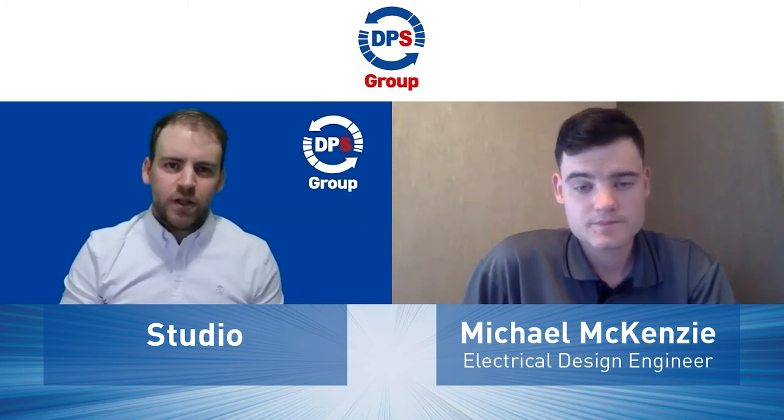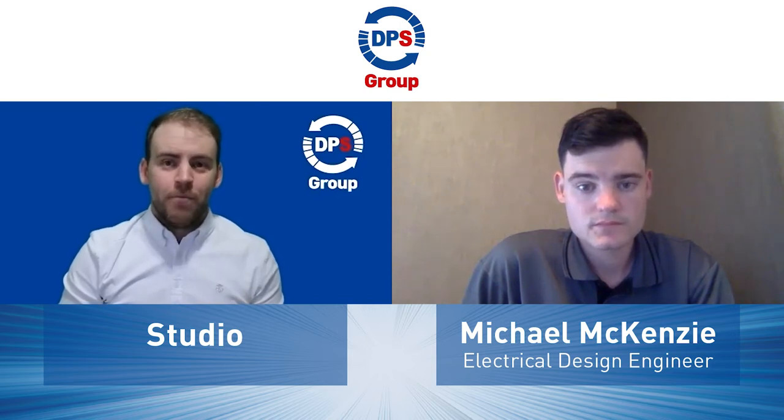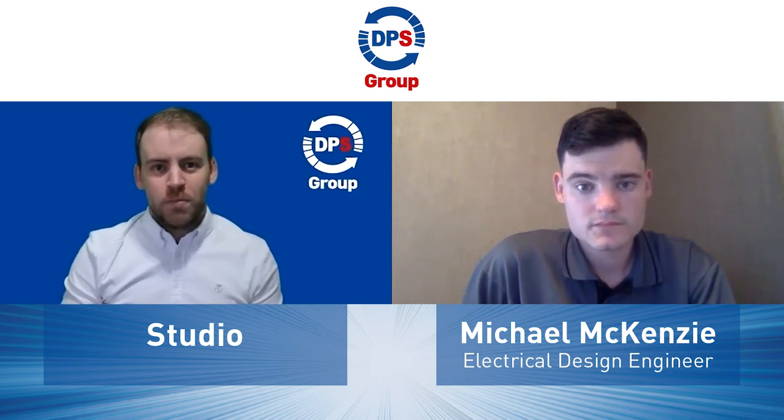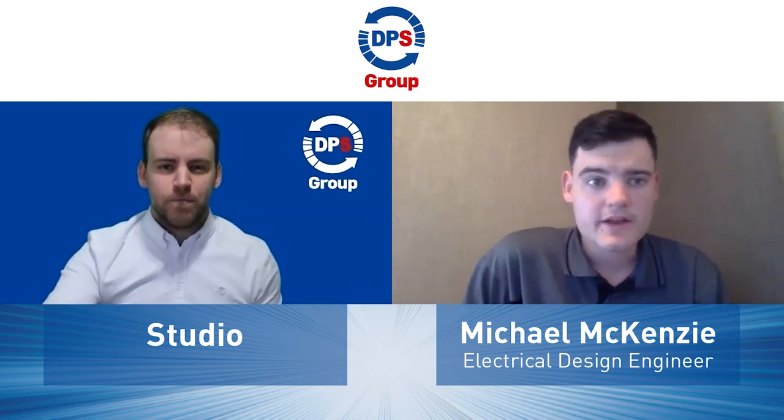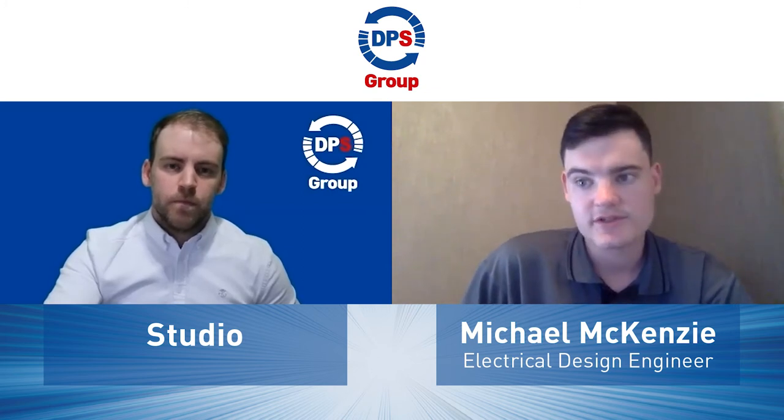Obviously DPS Group putting you through the ePlan training — what would you say the benefits are to you, but also to the business? Because I'd been using ePlan previously before going on this training, it wasn't completely new to me. But even going on that training, I've managed to speed up some of the things I do on ePlan, by finding out better ways to do things and the right way to do things instead of just doing it the way I figured out myself. I think I'm a lot more efficient now and can get jobs done quicker, which in turn should save money in the future.